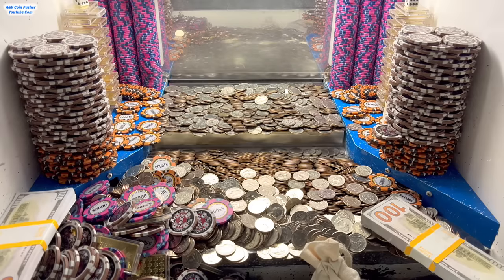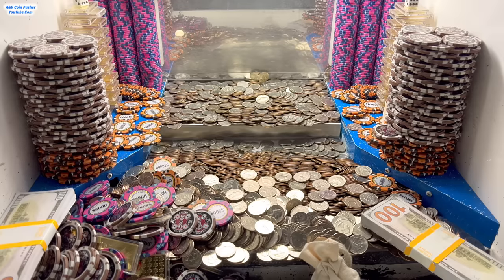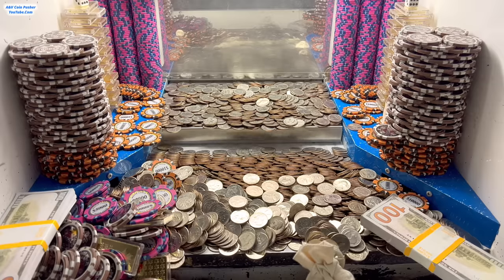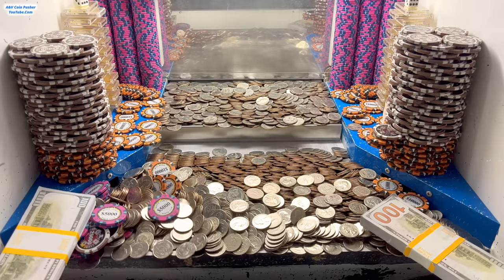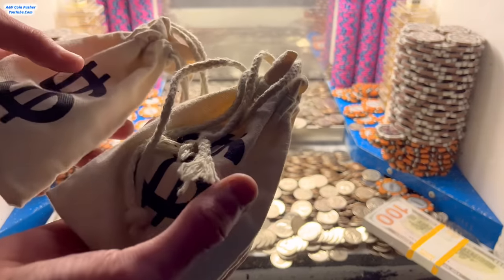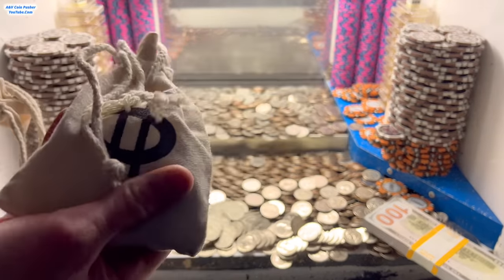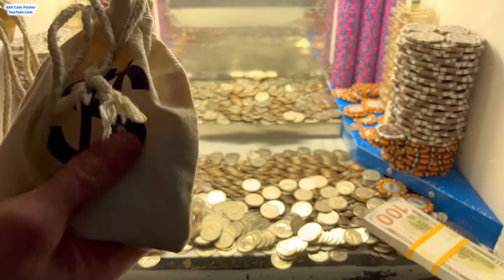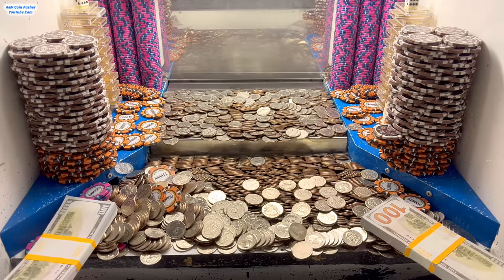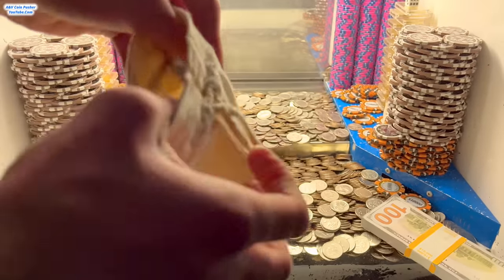I got the mystery bag and those chips got stuck there. Let me get that loot chute cleared out real quick and we'll get right back to pushing. Before we get back to pushing I think I'm going to open up at least one of these mystery bags. This one sounds like it has some coins in there — probably quarters but I'm not sure. So let's check it out and see what we got.